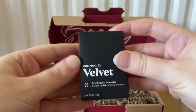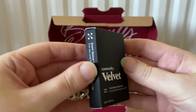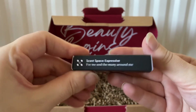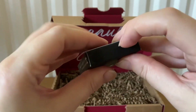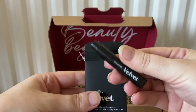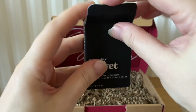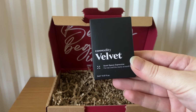The last item this month is from Commodity — this is Velvet, 2ml. The scent space is described as expressive for me and the many around me. The RRP is £5.